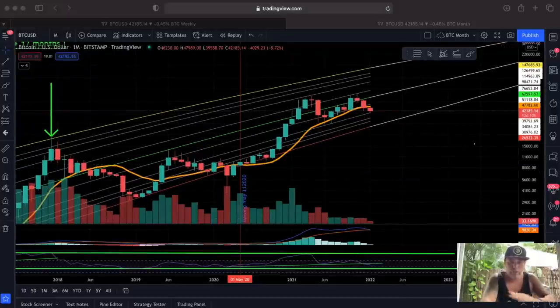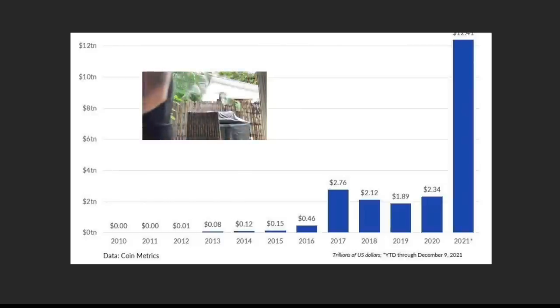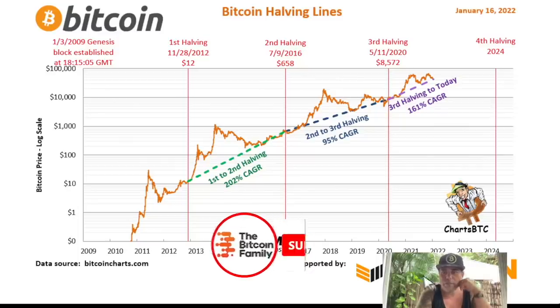These charts are telling me why I must not freak out yet. The first one shows the volume transacted on Bitcoin in 2021: 12.4 trillion dollars. The year before was 2 trillion. So this is a massive move in transactions done on the Bitcoin blockchain — 12 trillion dollars — that's huge.